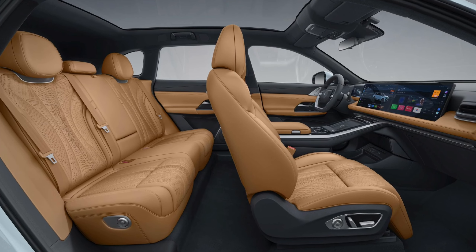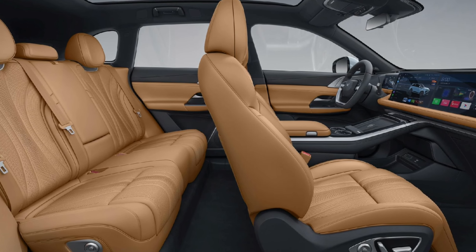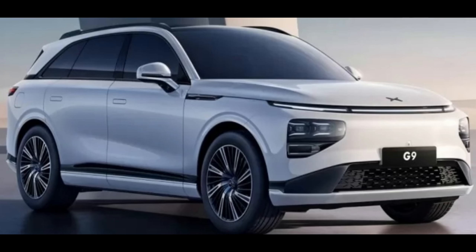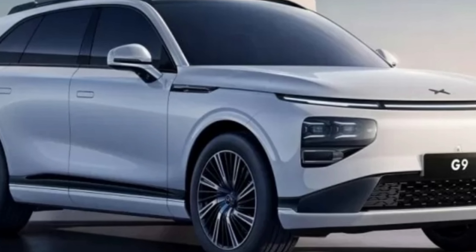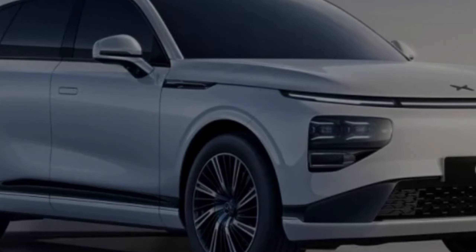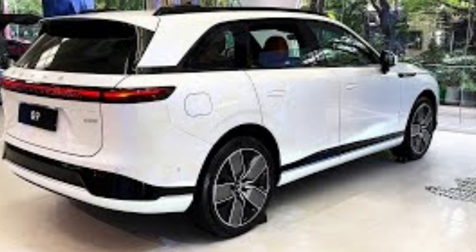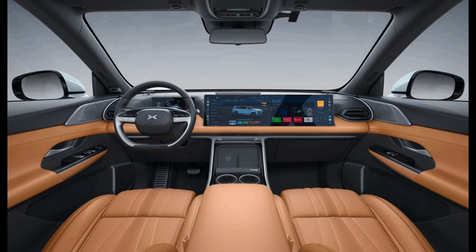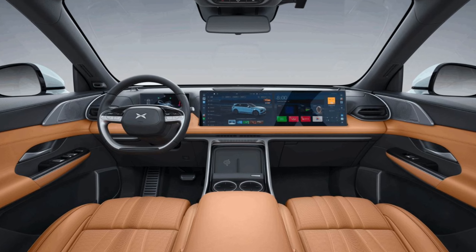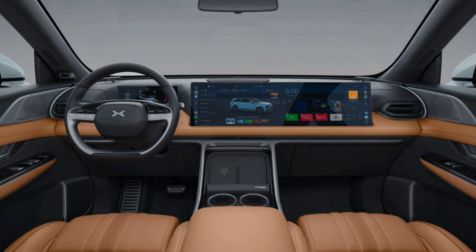Thankfully, it seems they finally know, because the G9 has corrected all of that and in a big way. Stepping aboard, whether in the front or the back, the G9 feels like something of a masterpiece. From the beautifully sculpted chairs that resemble the Canton Tower to the twin 15.6-inch screens on the dash, to the strong ambient lighting and two-spoke steering wheel, the G9 is next-level XPeng, and not a moment too soon.